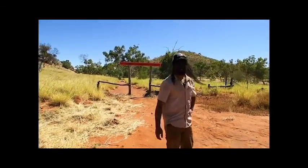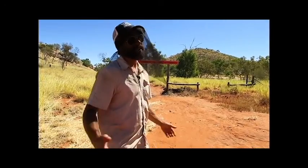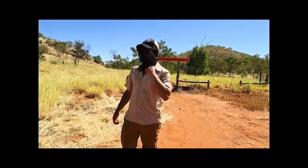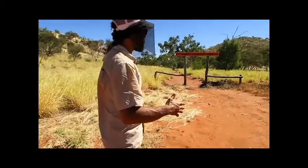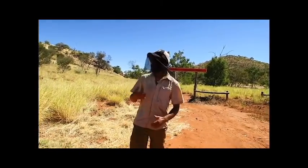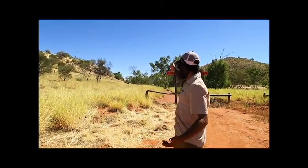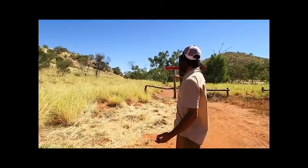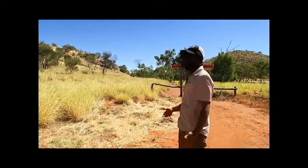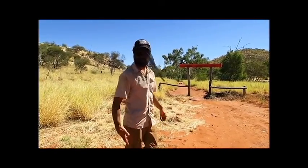Here we are at Junti, Lasseter's Cave on the Great Central Road — one of the only stops before we get to the next town, Docker River. Lasseter was fabled to have found a reef full of gold. He came back, researched for it, and discovered nothing. This is the cave where, in his last dying days, he spent around 25 days, but he died just east of here. A few people since then have claimed to have found Lasseter's Reef full of gold — myth or legend.